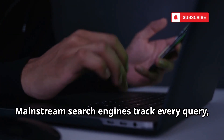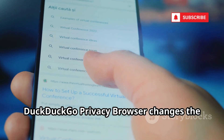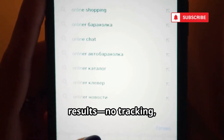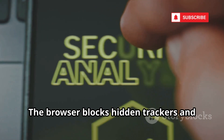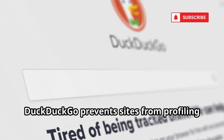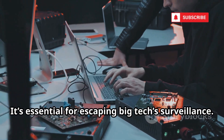Mainstream search engines track every query, building a profile of you for targeted ads. DuckDuckGo Privacy Browser changes the game — it doesn't log your searches or build a user profile. Your search dies the moment you get your results. The browser blocks hidden trackers and rates site privacy so you know who's watching. The fire button instantly erases your session with one tap. Combine it with Tor for even more protection.